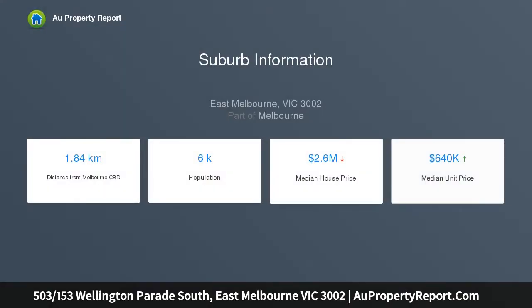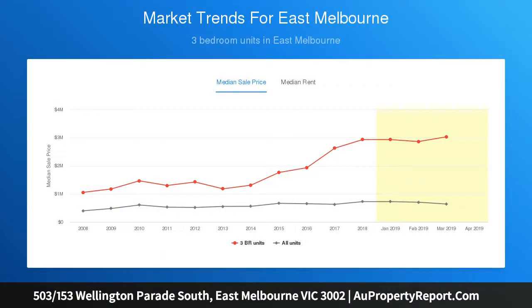Entering the home, you are greeted by the vast open plan living and dining area, with timber floors underfoot and floor-to-ceiling windows framing those amazing views spanning from the mighty MCG across the treetops of the Fitzroy Gardens.